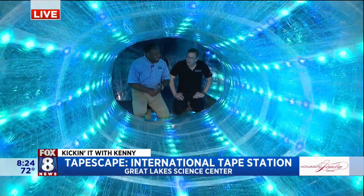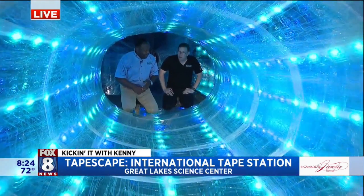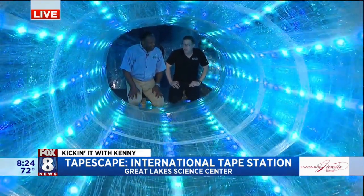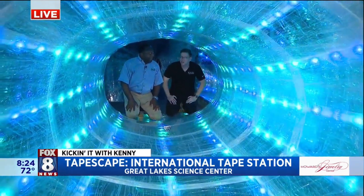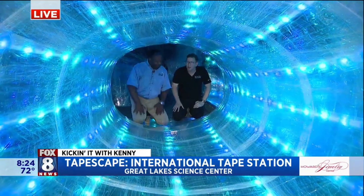You guys remember, Scott, 2018? Yes, we had another one. We did Tapescape in 2018. It was closer to the ground. It was not reminiscent of the space station, but we learned a lot doing that. And again, we like to experiment here.